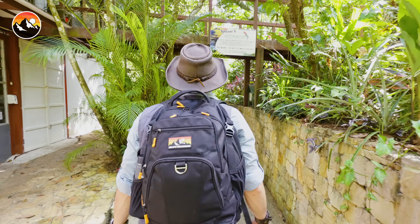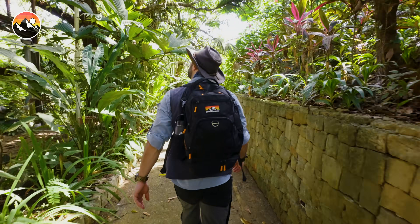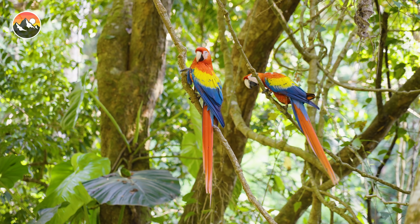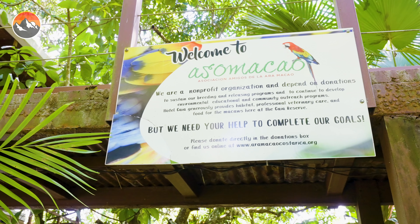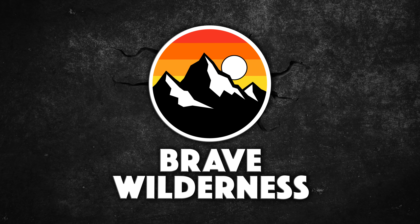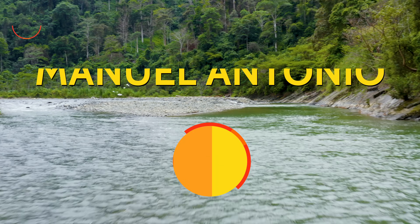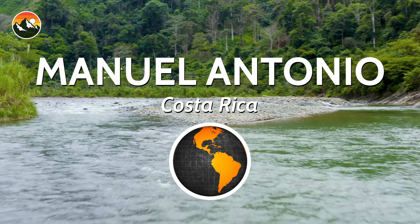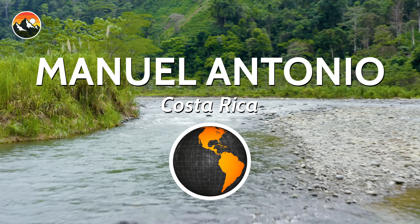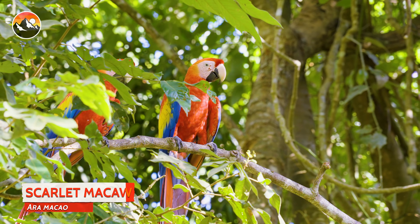Today the flight patterns have perfectly aligned, and your wishes are about to come true, as I've been invited to visit a Scarlet Macaw sanctuary known as Awesome Macaw. Located in Manuel Antonio, as part of the Gaia Hotel and Reserve, this conservation project is working to rewild and give back territory to these beautiful birds.